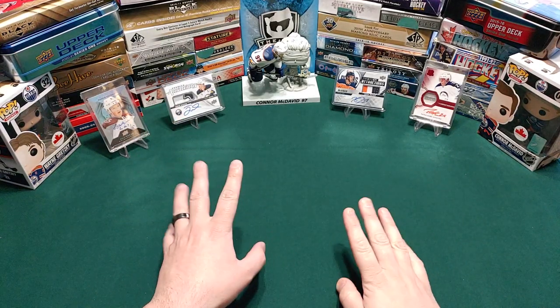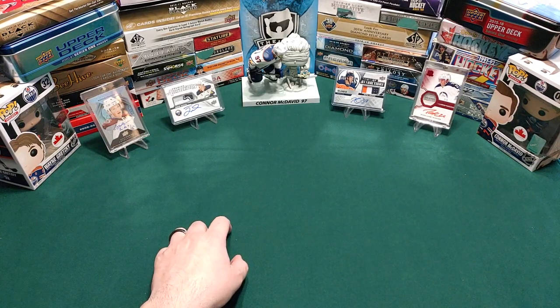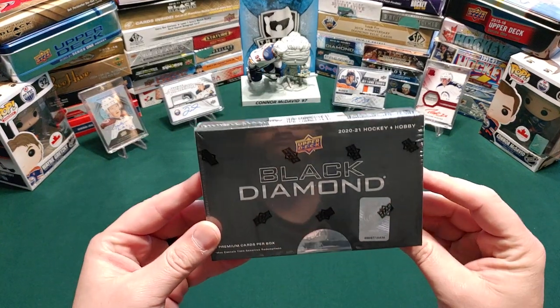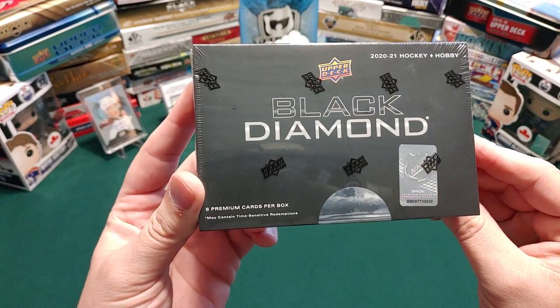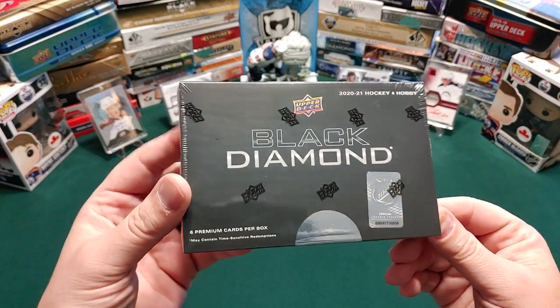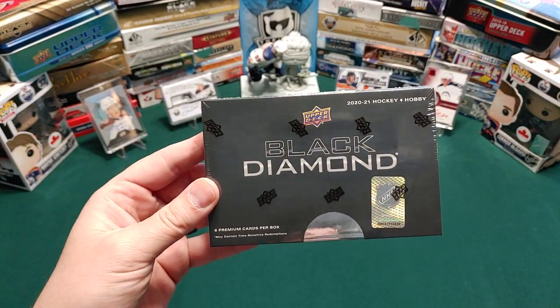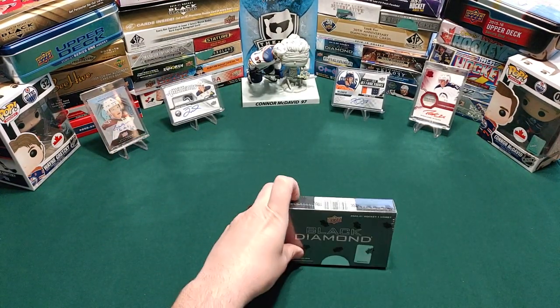Hey there hockey card fans, it's the hockey card guy and we have another release day video. Today is going to be 2021 Hockey Black Diamond — we have six premium cards per box. There's one exquisite card; I don't know if that's included in the six. It used to be two separate packs but from what I've seen it's going to be one pack.